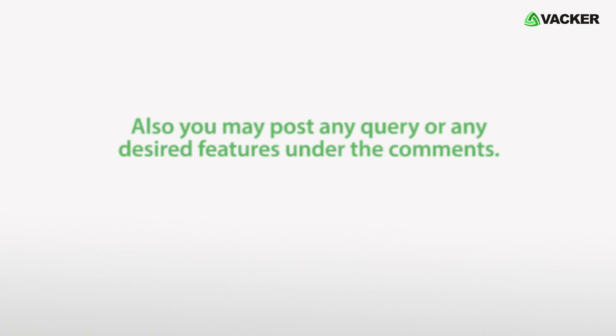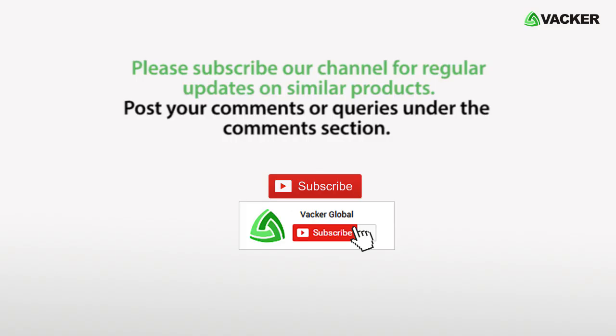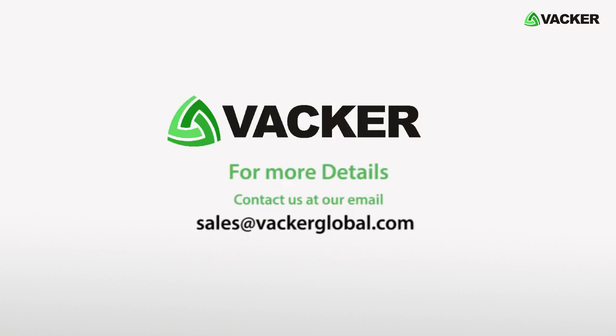You may post any query or any desired features under the comments. Please do not forget to like this video and subscribe to our channel for regular updates on our new products. For more details, please contact us at sales@VackerGlobal.com.